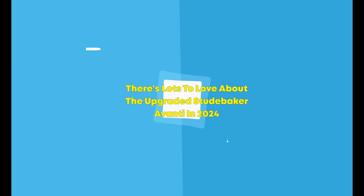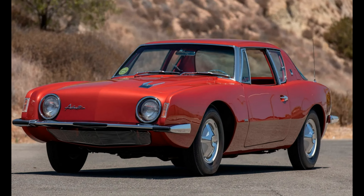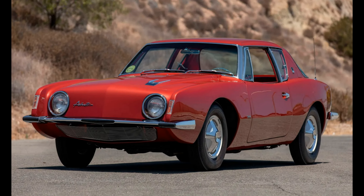There's lots to love about the upgraded Studebaker Avanti in 2024. Luxurious, elegant, and fast, slicing through the air on the Bonneville Salt Flats at 170 mph.